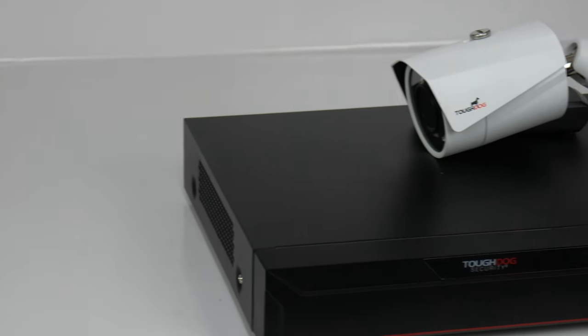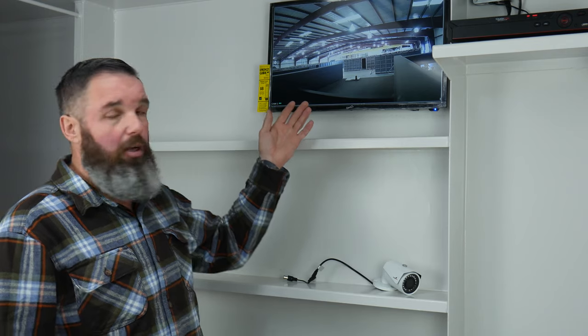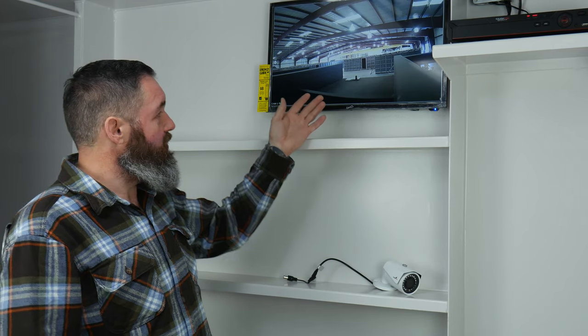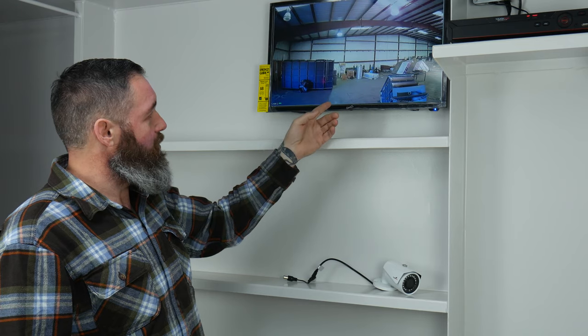We went out and found one of the best surveillance systems on the market, leading in power consumption and ease of use. This DVR-2 cameras come standard with all of our shelters, and they can be upgraded all the way to 32. You can see here we're on channel number one looking out into the production facility, and just a push of a button, we're at channel number two.